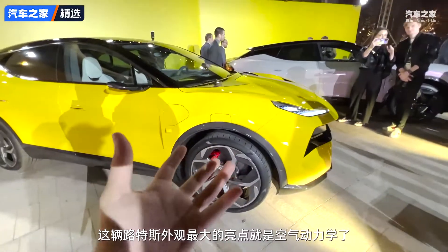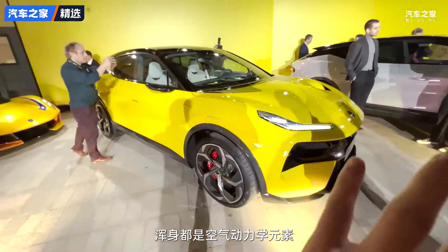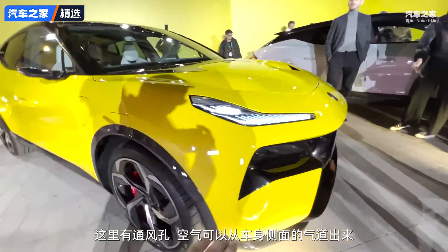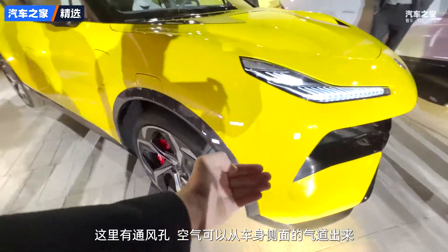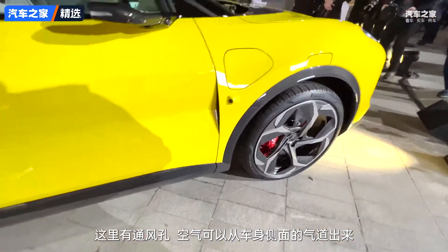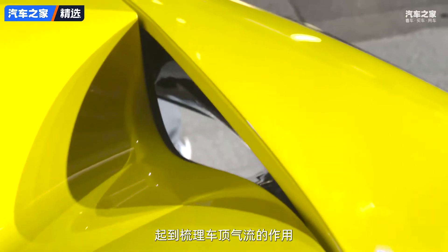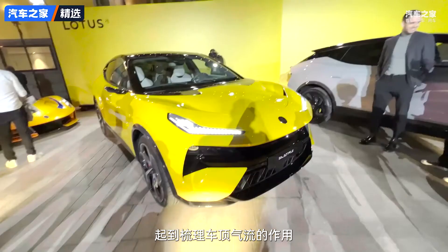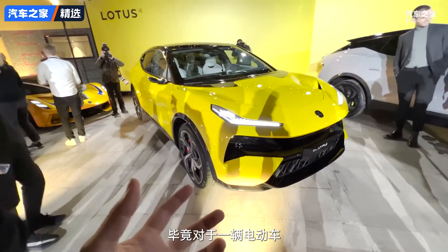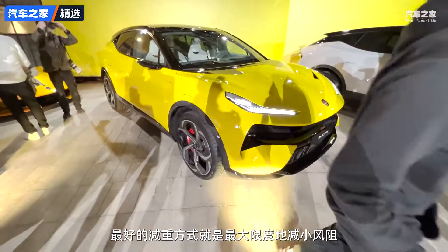The big theme that Lotus is going with on the Electra is air, and it's absolutely covered in ducts. Not only do we have a vent around here that's channeling air around the side of the car and out the flank, but we've also got grooves in the bonnet sending air and channeling it over the top of the car. When you've got a lot of weight to deal with in an electric SUV, the best thing you can do is make it as aerodynamic as possible.